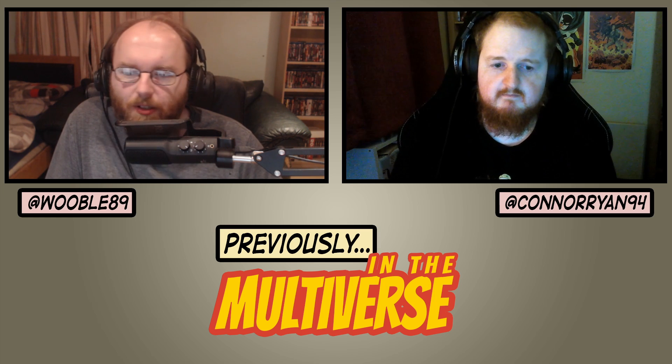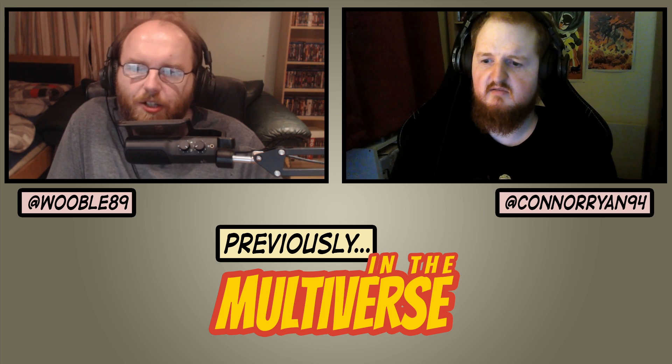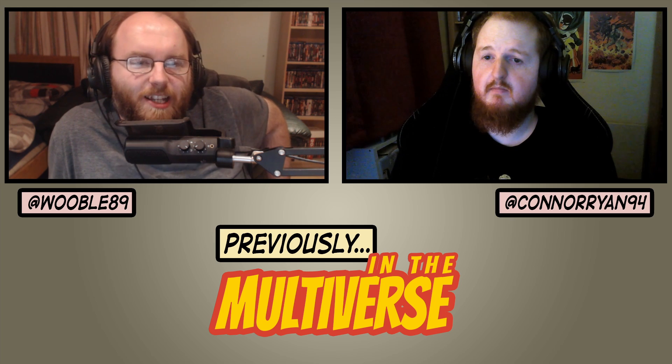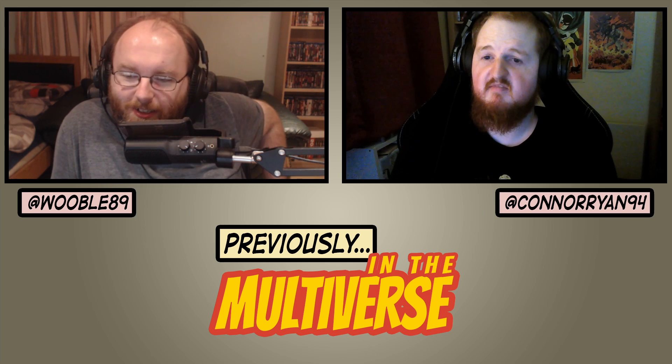It wasn't a bad read, but it definitely doesn't have the flow that Mark Wade's regular Flash issues have, and I'm definitely glad to be going back to them. We've got a good six or seven issues before we get to that Green Lantern issue, which I assume is at least a crossover with one issue of Flash — or maybe it's one where Wade co-wrote to make sure Flash was being written properly. Maybe Grodd pops up later, so the fact that he gets fixed in that Green Lantern issue is important to the ongoing Flash run.